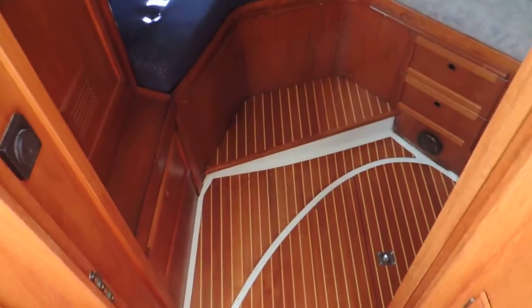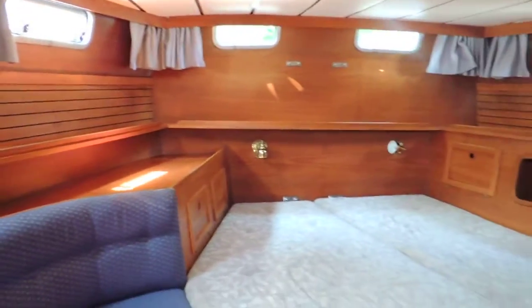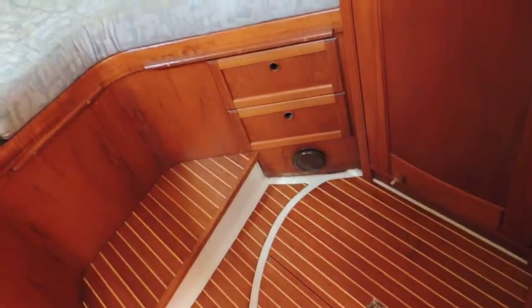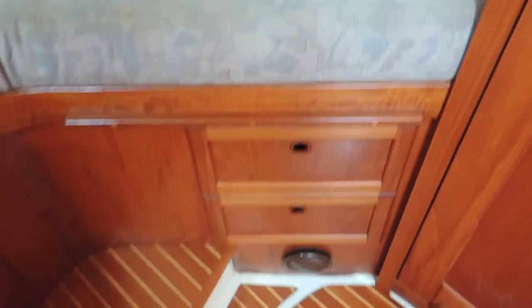Again, lovely Teak and Holly floors and a very lofty aft cabin as well. Very good size, plenty of room to move around and plenty of storage too, and it has its own en suite heads.